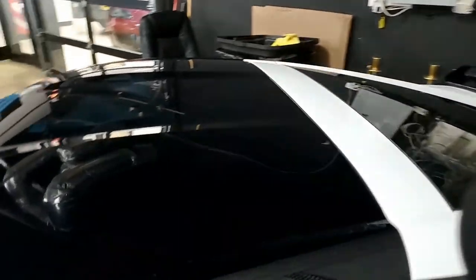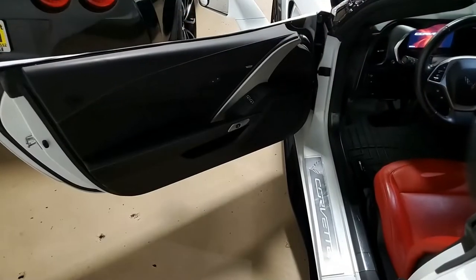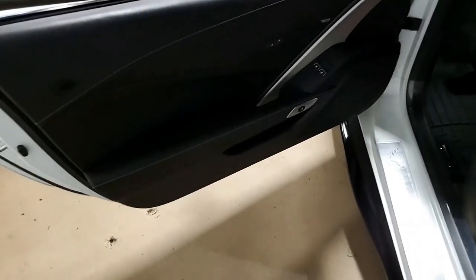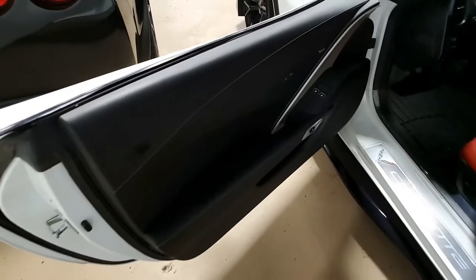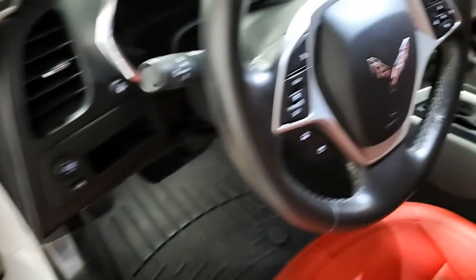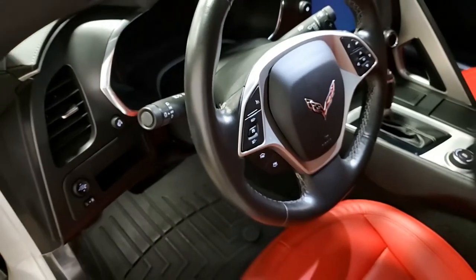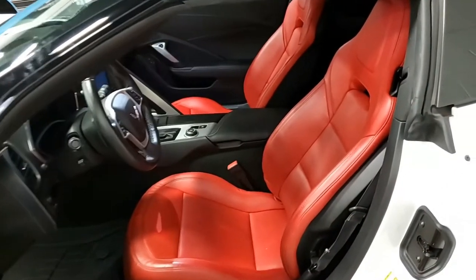We can just tell you that this car is optioned just as you would expect it to be. It also has ABS, traction control, and active handling. It comes in with a clean Carfax, and this 2015 Corvette Stingray shows just 33,501 miles. It's in very good condition with an aftermarket supercharger as well.